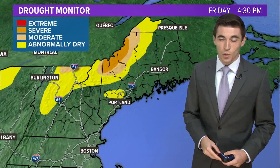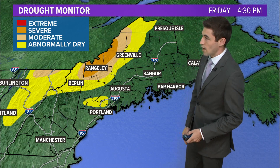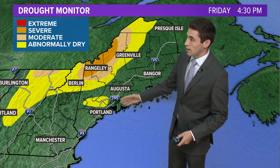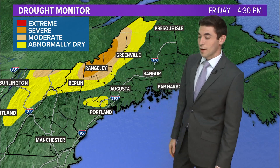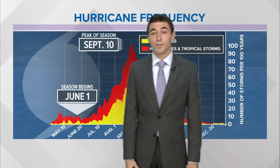We have added this area of abnormally dry conditions in Cumberland County and into Androscoggin County. I'm not really worried about this — I'm not worried about the entire drought monitor, to be honest, just because I think we're going to bring so much more rain through.